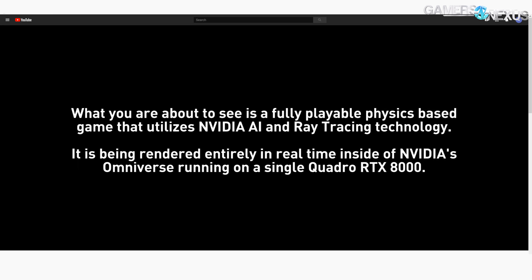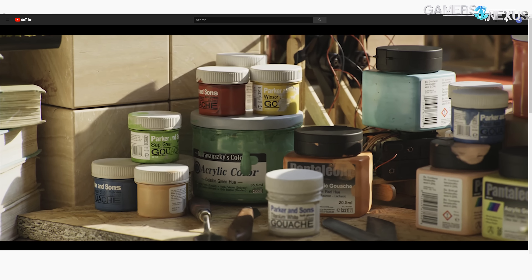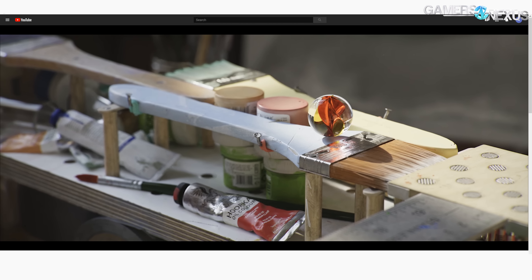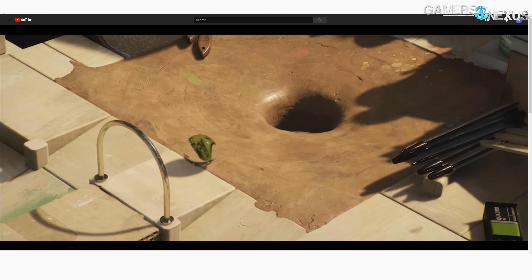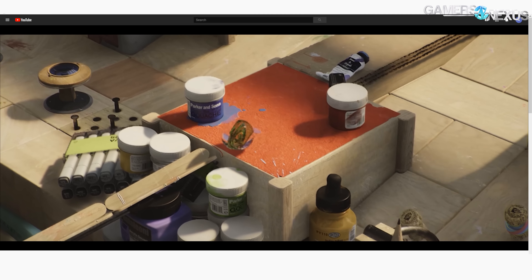NVIDIA talked about its Omniverse solution, which is an RTX server filled with RTX 8000 Quadros. None of these feature new GPU architecture. The company showed off a fully playable physics-based ball game, kind of like Spectra Ball or other classics. Camera movements in that were somewhat nauseating to watch — really hard to look at — but the graphics were the focal point. You can look at the demo on their channel if you want.